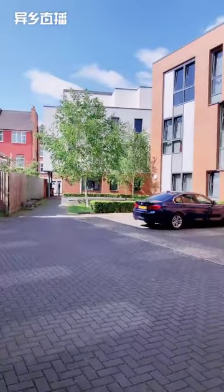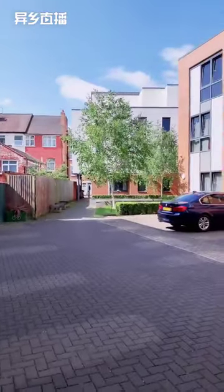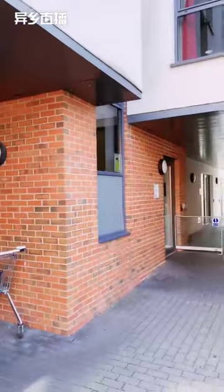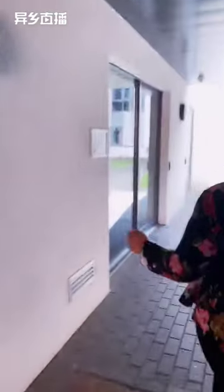We do have five different blocks. The one in front of us is E block, then we have B block on our right side, C block on this side of the building, and B block on the other side. Unfortunately I won't be able to show you A block because it's a bit hidden.